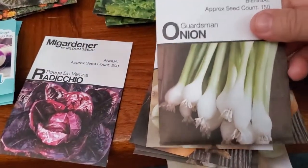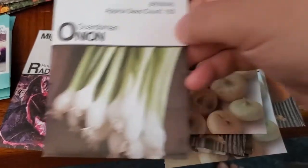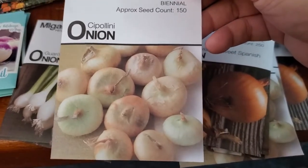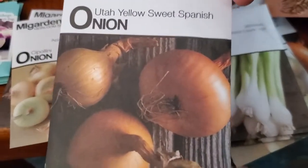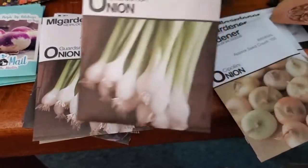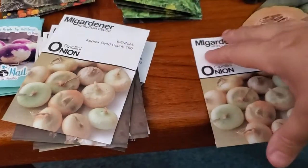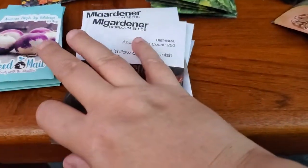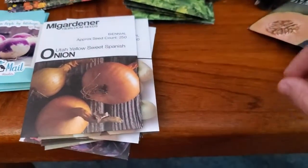For onions I got Guardsman spring onions — also called scallions — as well as Cipollini, which are a flat onion, and Utah Yellow Sweet Spanish, which are very common yellow onions. I ended up with multiple packets of each variety — more Guardsman, more Cipollini, more Sweet Spanish. As you can see, I am rich with onions right now. I don't know anybody who can grow that many, so I'll find a home for them. If you participate in my next seed swap, you're likely to get some onions.